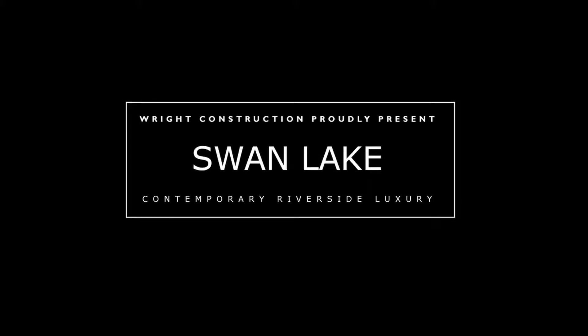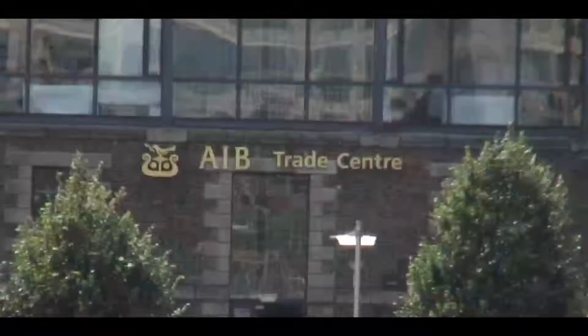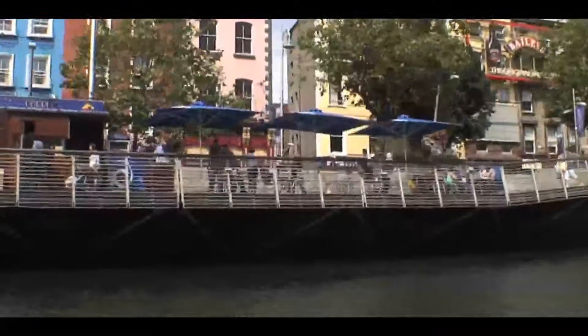Wright Construction are proud to present Swan Lake, the ultimate in modern city living in one of Europe's finest commercial and entertainment centres, Dublin City. Dublin is renowned as a banking, technology and entertainment centre.